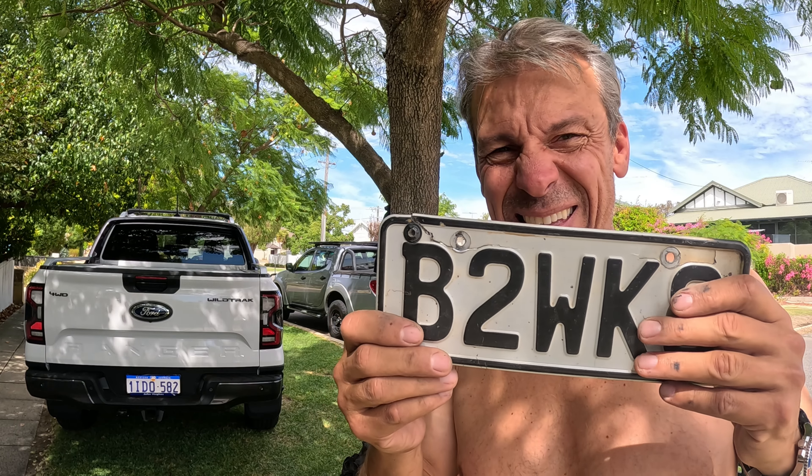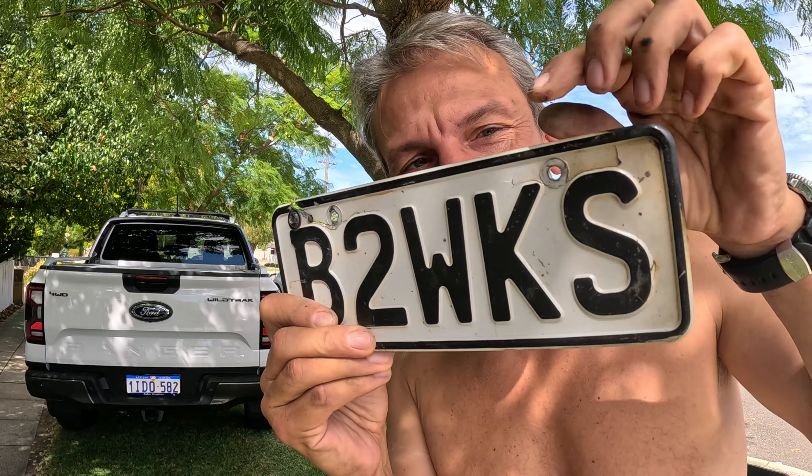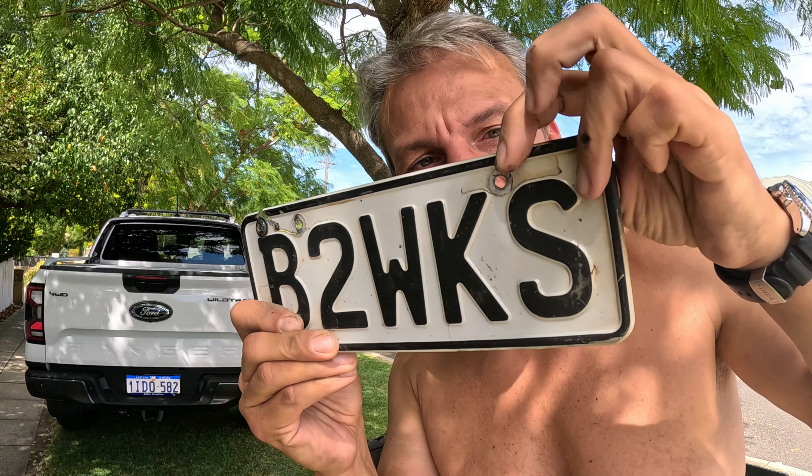First issue of the day: the number plate here is breaking off. No number plate means big problems when traveling in foreign countries. So hopefully Devo's got some nuts and bolts. It's hot here in Perth so no shirt required. Let's see if we can fix it.